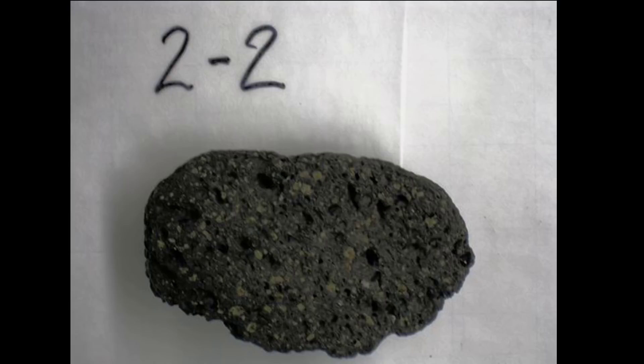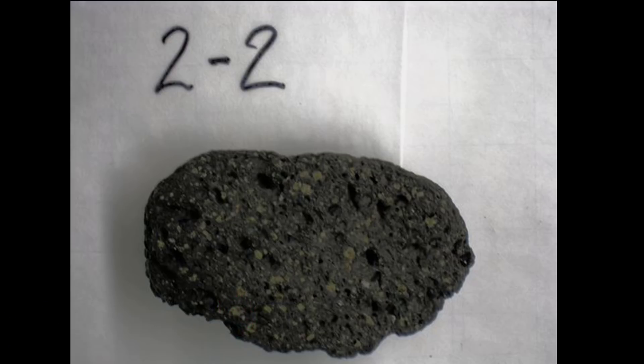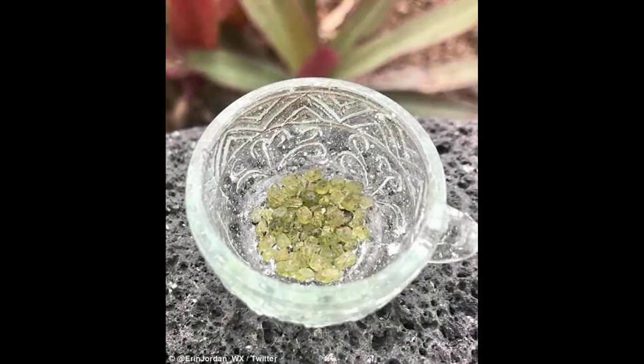USGS scientist Wendy Stovall, who was out studying Kilauea last week, also confirmed that recent lava samples do contain olivine, though she didn't happen upon any separated green crystals herself. Other folks in the area, however, appear to be collecting the tiny green gems as they see them. "It's certainly not unusual to find olivine crystals in most any Hawaiian lava rock, both new and ancient. It's pretty common," Stovall said. "There's often olivine in rocks all over Hawaii."